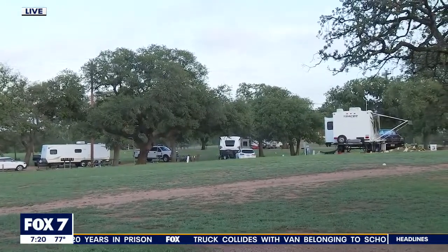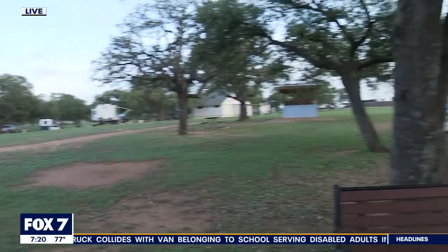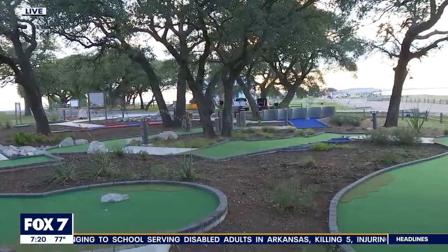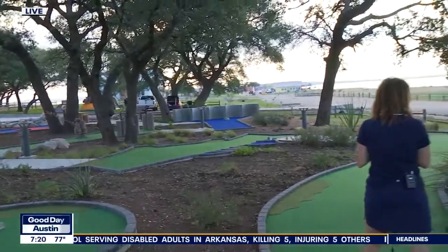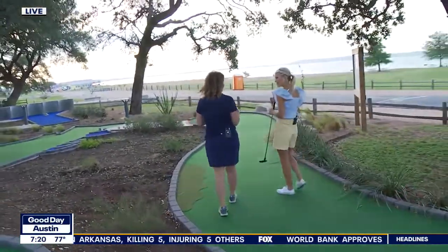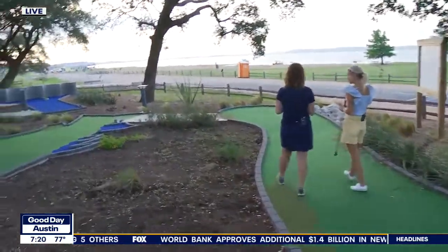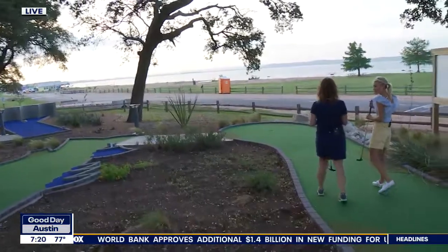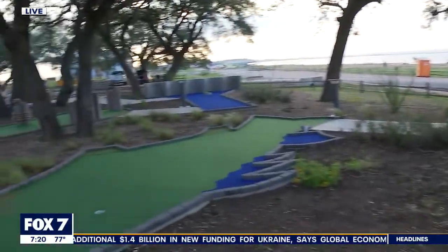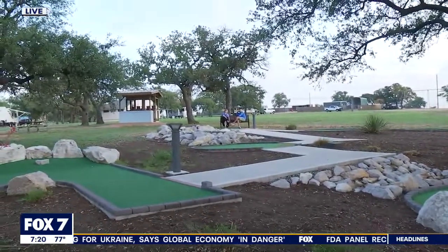There are some fun events going on throughout the summer at this park and other parks. At this park, we've got some things coming up later this summer — kayaking lessons, so if you've never been in a kayak before or you're not comfortable on the open water, instructors will teach you. We've also got UTV tours, zip lining, cooking classes, and different things for people to really come out and enjoy.